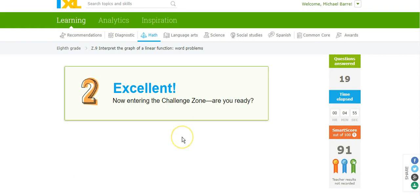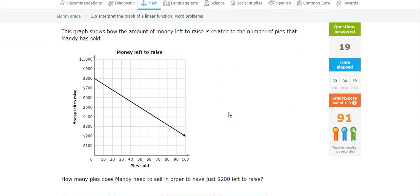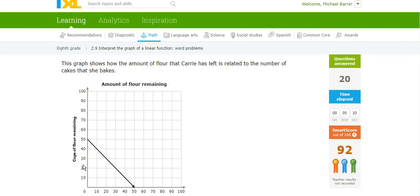Challenge zone, please. How many pies does she have to sell to have just $200 left to raise? About 100 pies. I thought something was going to happen in the challenge zone, and it did not. All right, that's it. Thanks for watching.